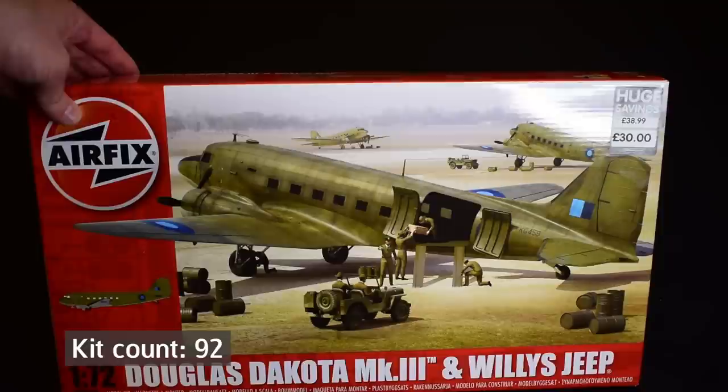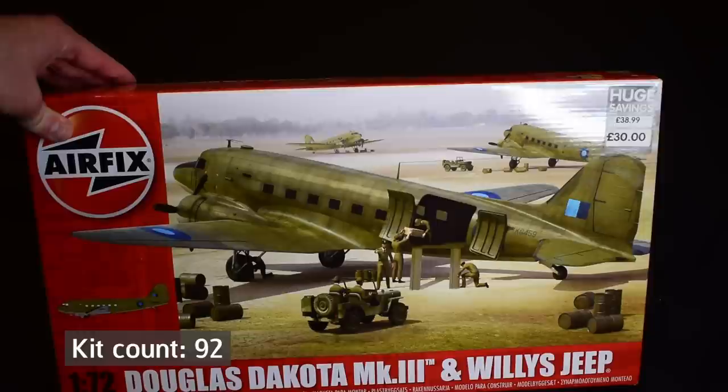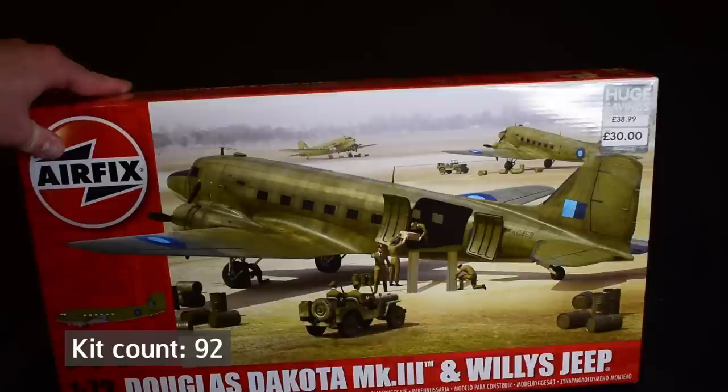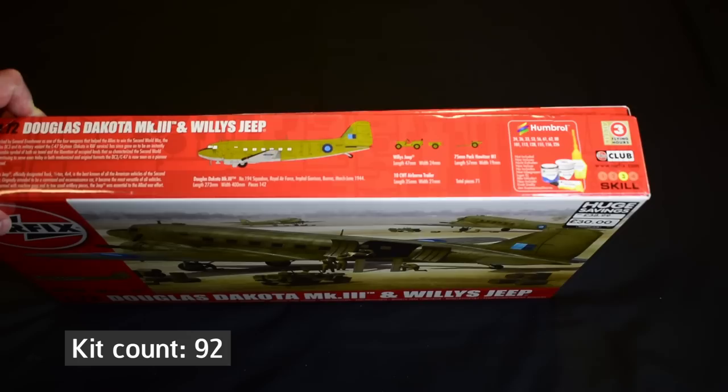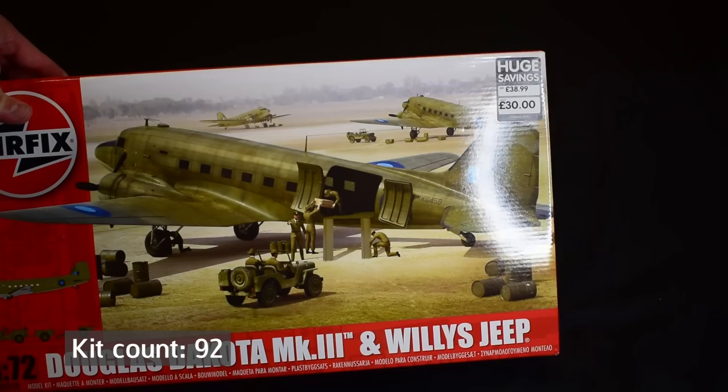Another one I got some discount on is the Douglas Dakota, and it has a Willis Jeep inside of it. I'm counting this as one kit even though it has two different subjects. I've built the Willis kit before — it's a really nice, easy kit with great detail — but I've never done the Dakota, so that will be an interesting one to do. As far as I know, it only comes with the one paint scheme for an aircraft used by the Royal Air Force in Burma. If you could replicate the diorama on the front cover, that would be pretty cool.